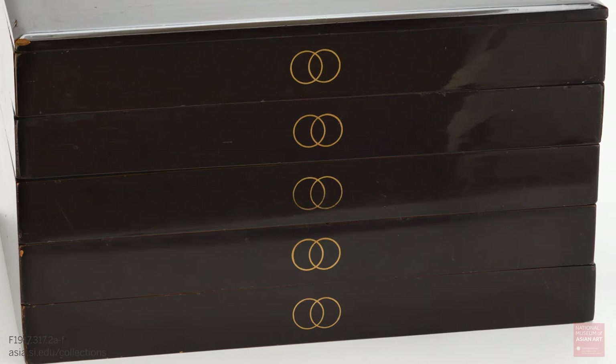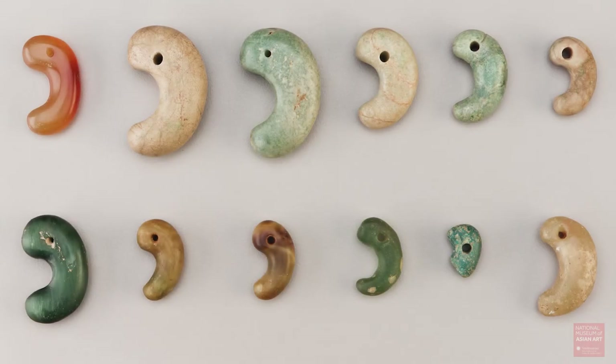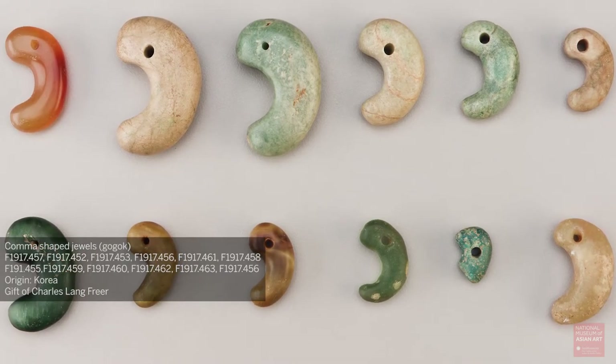I first learned about this box when we were studying a group of beads in the Freer collection. They're comma-shaped and in Korean they're termed kagok — so Korean beads.